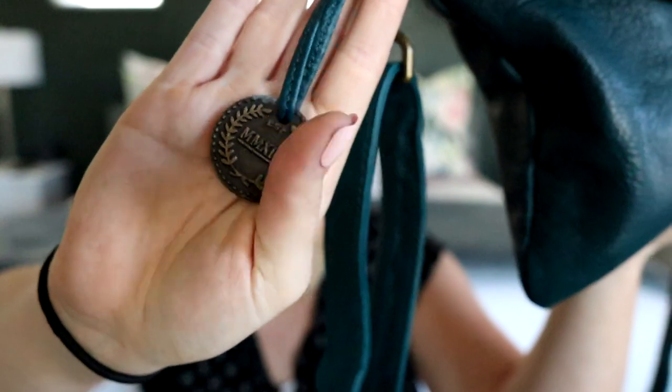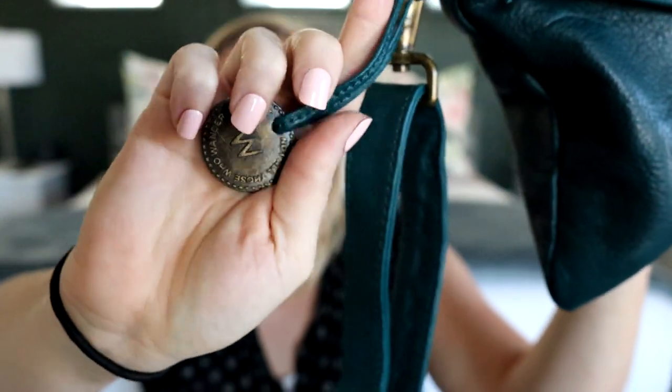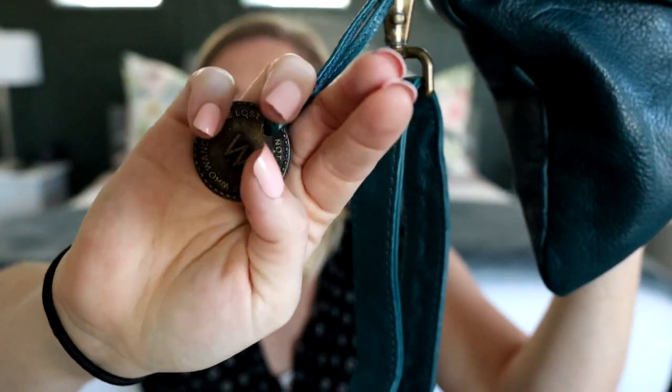For me, every day, the crossbody is what works. Something else that's really pretty about these bags is they come with these cute little coins — it has a cute W on it and says 'not all those who wander are lost.' Really cute travel company. The packaging was super cute with like a ticket, and I just loved all the cute little details.